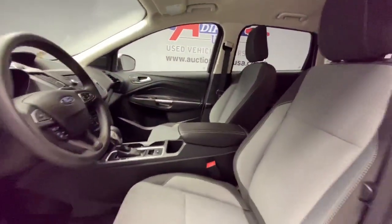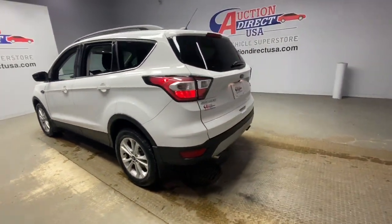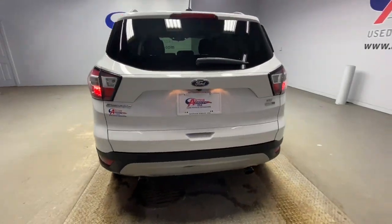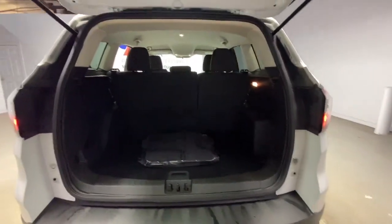The following are some of this vehicle's highlighted options: keyless entry, four-wheel drive, fog lamps, satellite radio, backup camera, Bluetooth connection, steering wheel audio controls, aluminum wheels, multi-zone AC, and power driver seat.